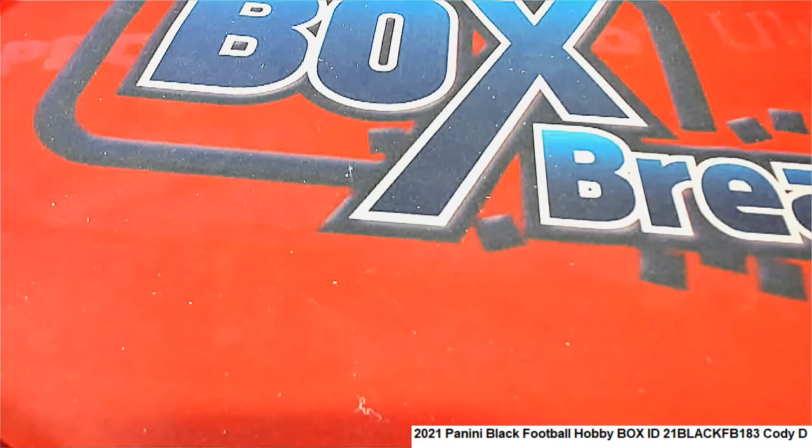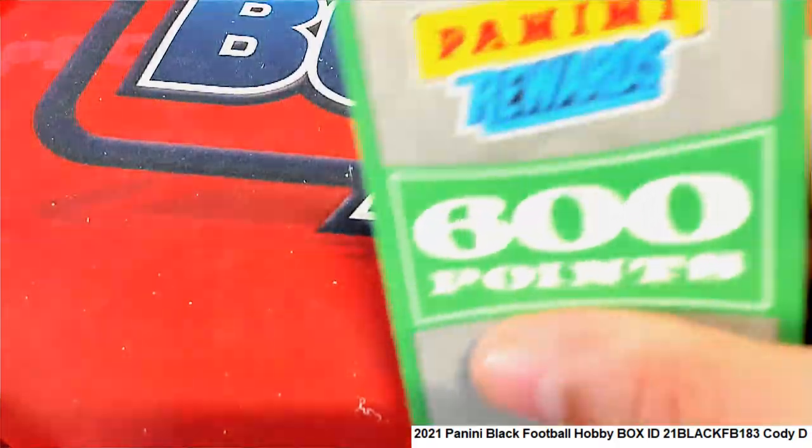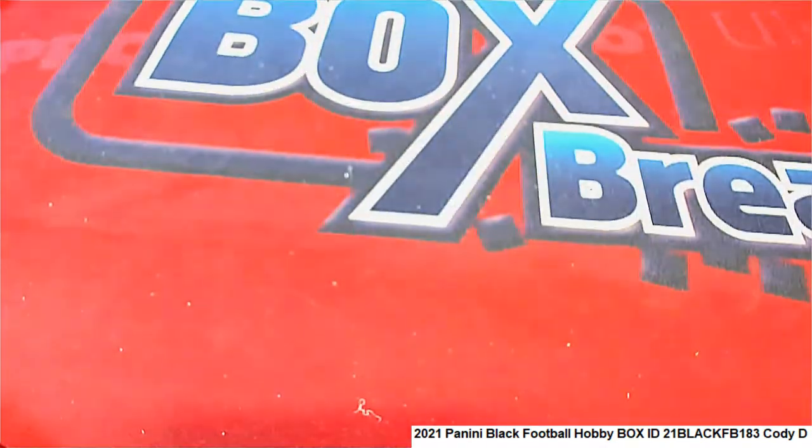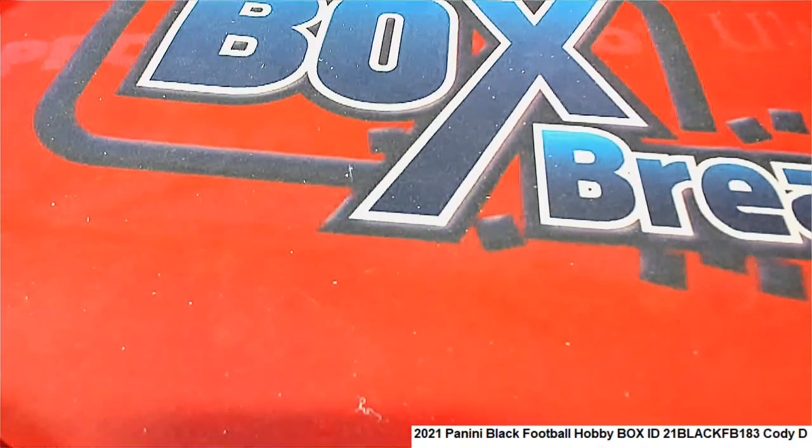I don't know what Panini has on paninicrewards.com for 600 points, but I'm sure that's something you'll be looking into. Pretty cool stuff coming out in Black Football.